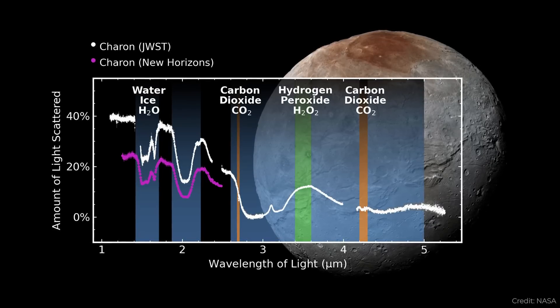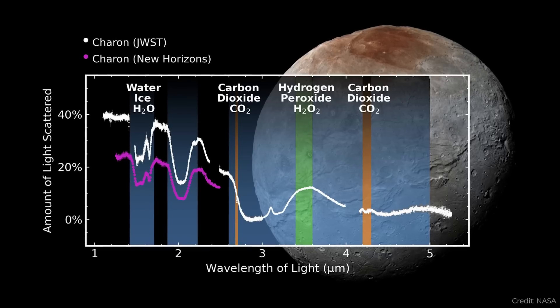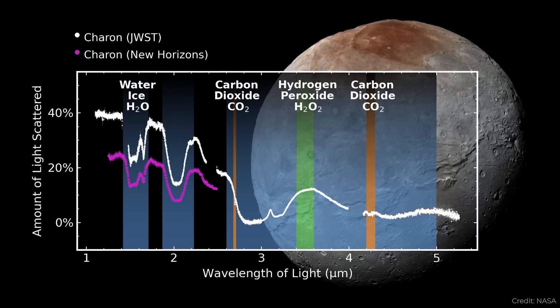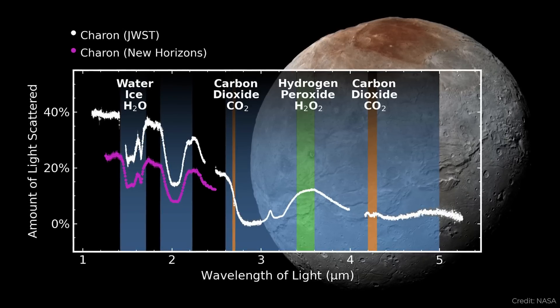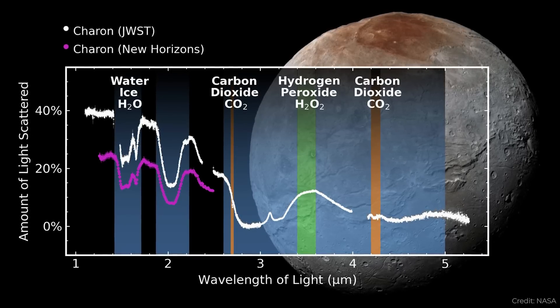The other thing astronomers found is hydrogen peroxide — and again, you don't just get hydrogen peroxide, there has to be some process. Astronomers think the surface of Charon is being bombarded by ultraviolet radiation from the sun, as well as cosmic rays and other high-energy particles, turning some of that water ice into hydrogen peroxide. It's always just surprising how active the entire solar system is. A note: I pronounce it 'Sharon' because that's how Alan Stern, the principal investigator of the New Horizons spacecraft, says it — so if you have a problem with the pronunciation, take it up with Alan Stern.